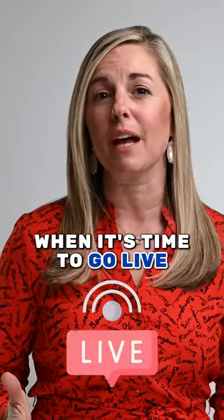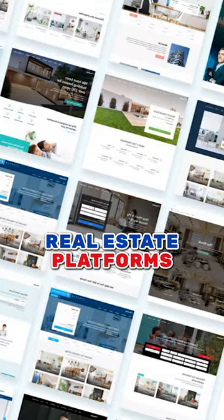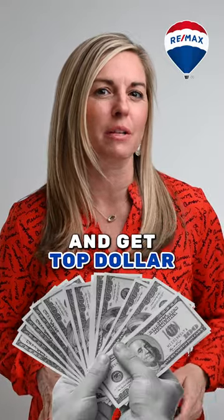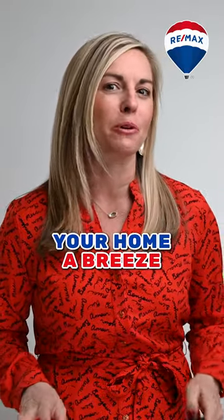And finally, when it's time to go live, we'll syndicate your listing to over 25 major real estate platforms, including realachar.com, Zillow, and more. So if you're ready to sell your home hassle-free and get top dollar in the process, we've got you covered every step of the way. Let's make selling your home a breeze.